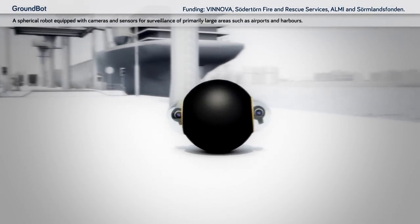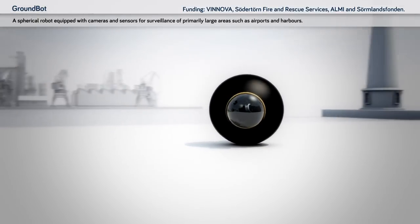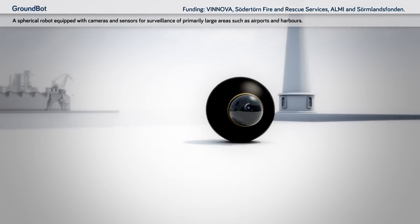GroundBot: a spherical robot equipped with cameras and sensors for surveillance of primarily large areas such as airports and harbours.